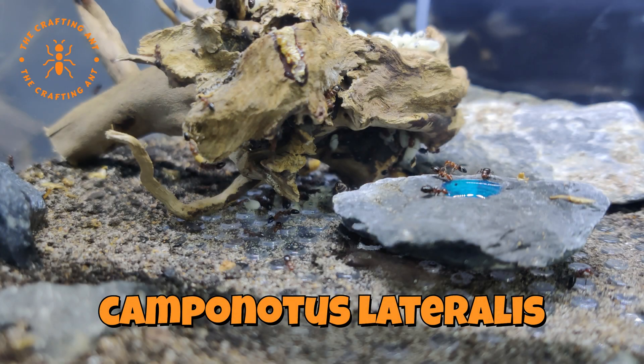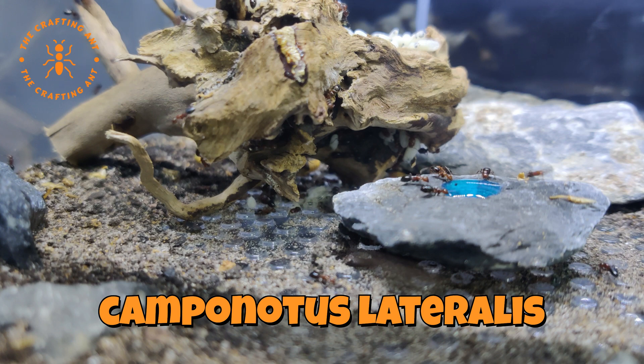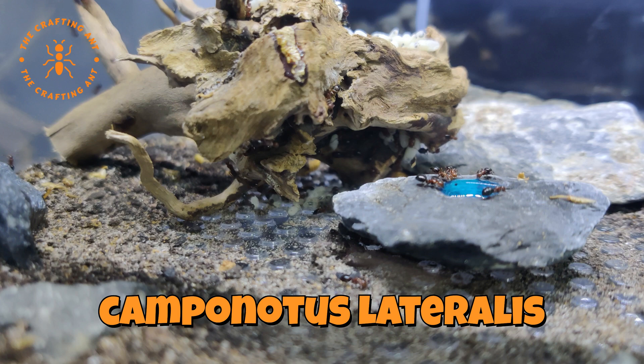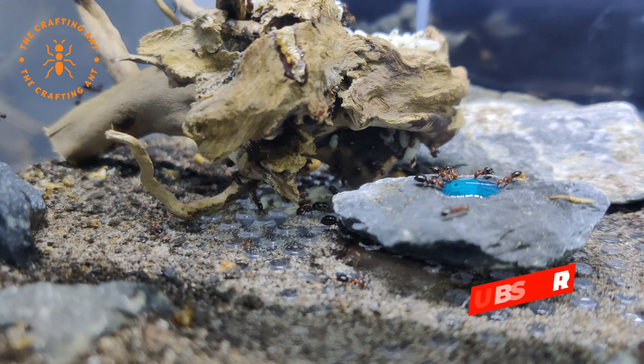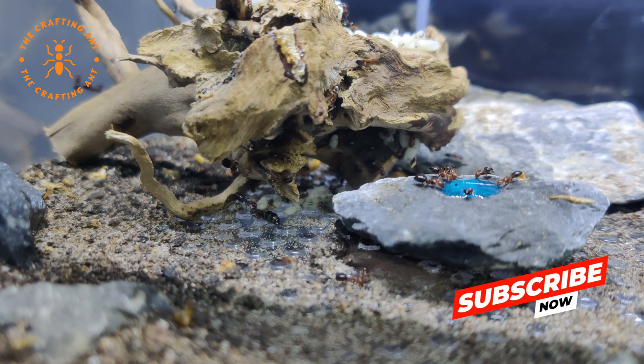Our Camponotus lateralis were living in a twig for about a year, but now it's getting too small. And that's not the only issue — the old setup has its flaws. Can we help these beautiful carpenter ants? Can we fix the challenges? Welcome to The Crafting Ant.